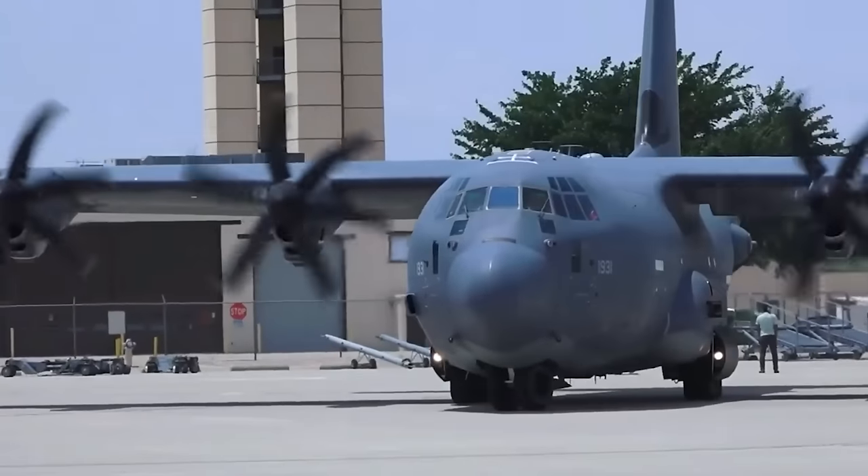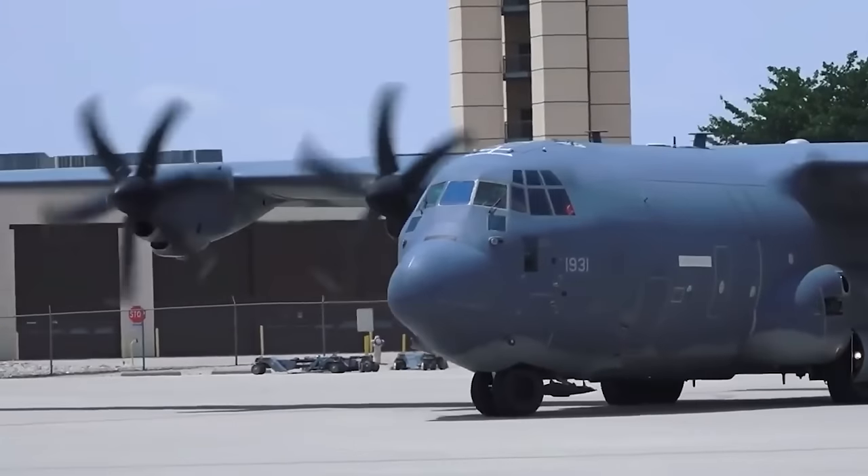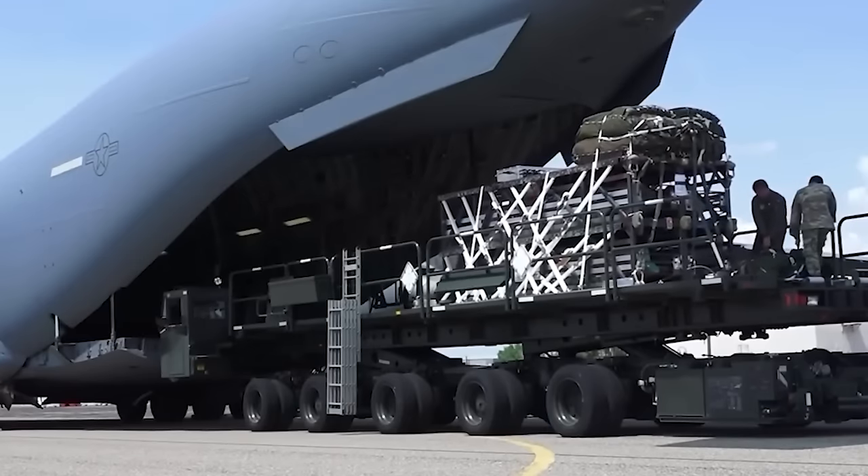On the other hand, a larger C-17 could carry five Rapid Dragon pallets, each loaded with nine missiles, totaling 45 missiles with 1,100-pound warheads for a mission.